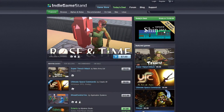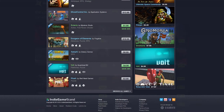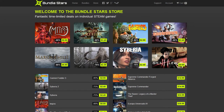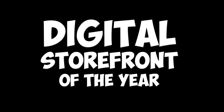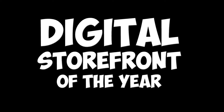You saw Indie Game Stand going from their 3-day sales to a storefront, as well as Bundle Stars opening their own storefront. Now, I gave these Johnny-come-latelys their fair shot at best digital storefront, but as you know, I am cheap. So when selecting a storefront, it came down to best value for money.